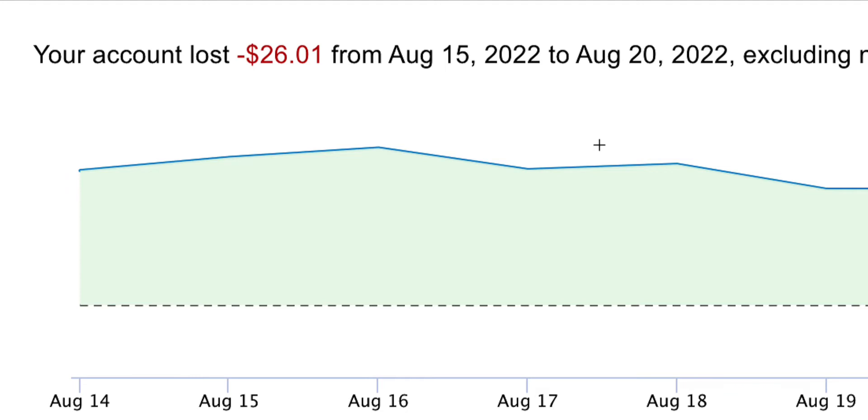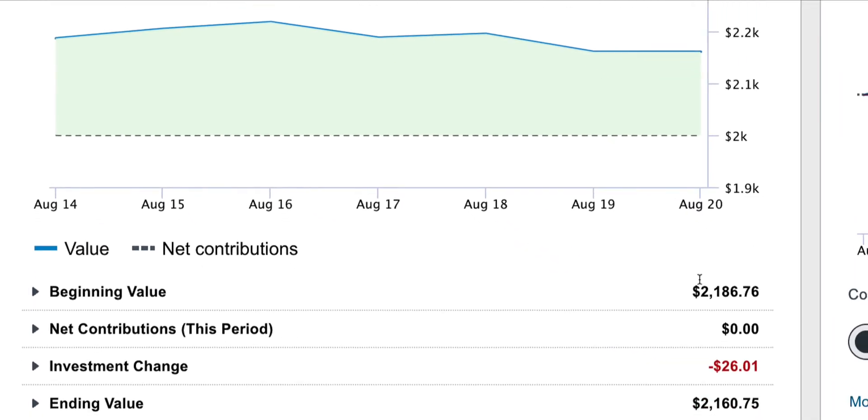I've had some good weeks here recently, but we all know that every week's not going to be a positive week. You're going to have ups and downs, so this week was a down. I lost $26, but it's not that much in total of my account. The beginning value is $2,186.76.